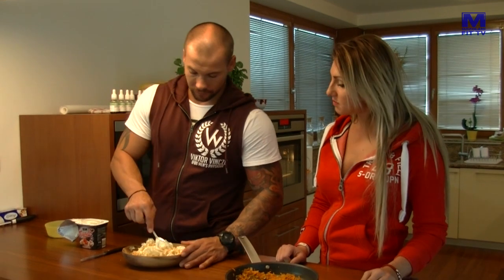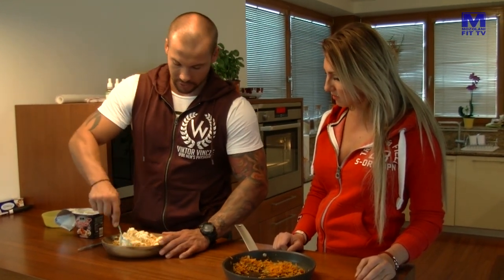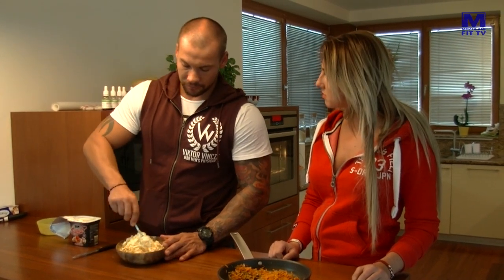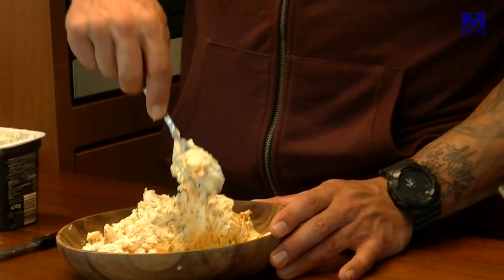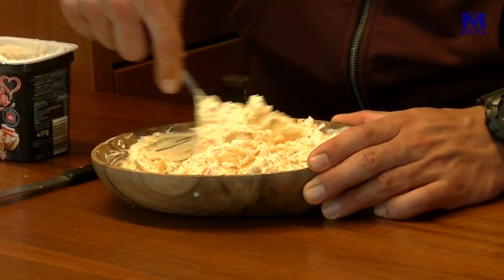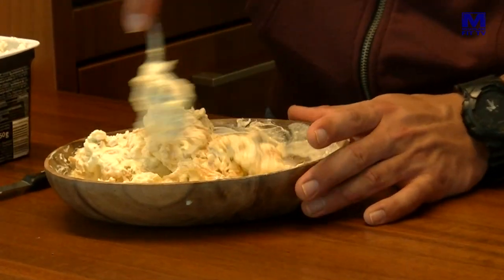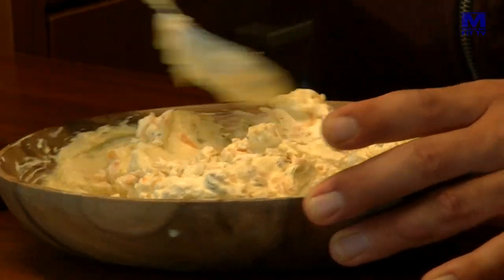V prípade, že by ste kúpili tvaroh, ktorý je trošku pevnejší a ťažšie sa rozmiešava, tak dobrá záchrana je trošku mlieka – kravské mlieko alebo dokonca aj voda. Iba ho trošku zjemniť, aby bol vodnatejší a lepšie sa rozotieral. Ale vidíte, že tá farba sa krásne z toho kari chytila. Aj z tej mrkvy. Je to celé také pekne do žlta. Výborné.